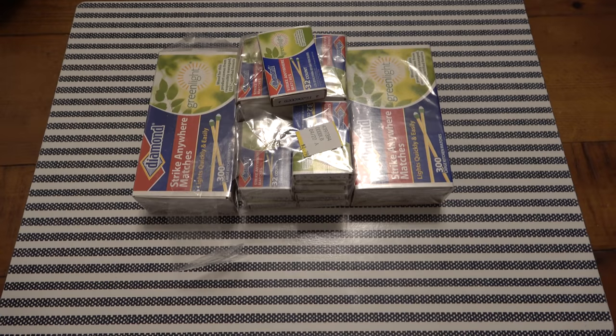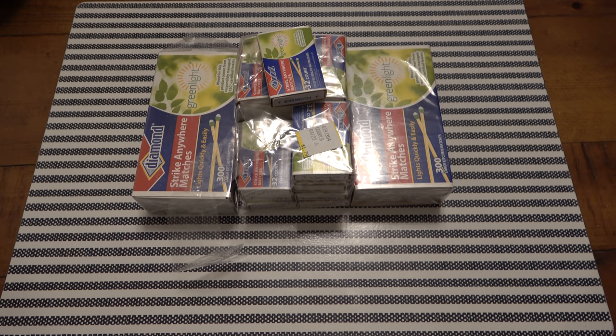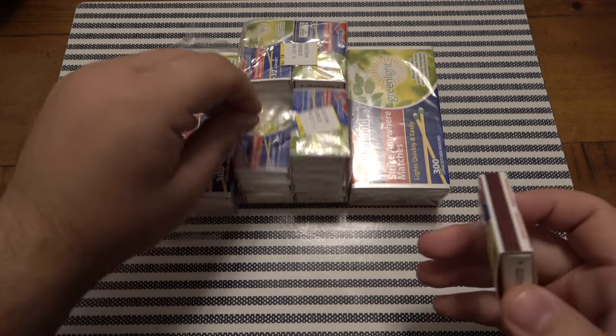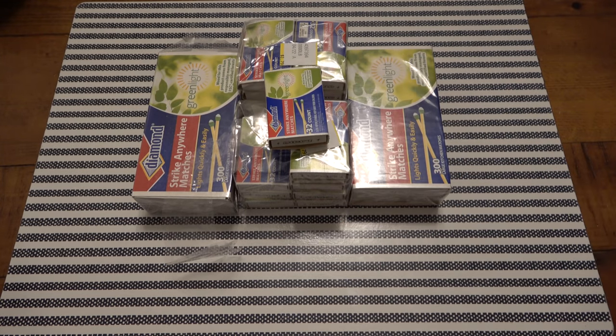What's going on guys? Today I'm sharing a pretty cool find from a little mom-and-pop hardware store. These are strike anywhere matches. You can see I already broke into these, so let me tell you a quick story.